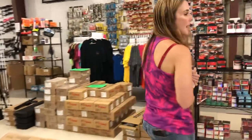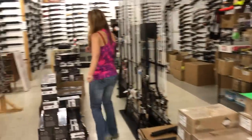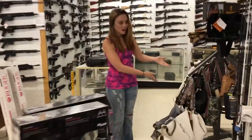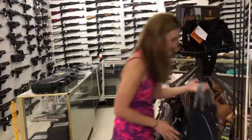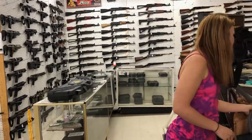We have stacks of magazines, stacks of ammo everywhere. We've got scopes — six scopes are on sale right now. Ladies, we have bags. Gentlemen, if your lady needs a bag, we have multiple different purses in stock. Beautiful purses. This particular one is my favorite — look how pretty. We've got all sorts of concealed carry purses in stock.